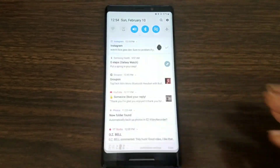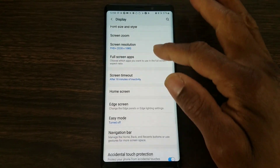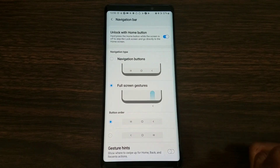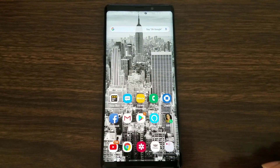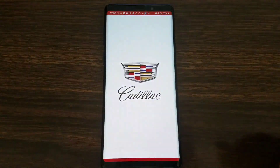Let me show you exactly where to find it. Tap on menu, go down to Display, then scroll down until you see Navigation Bar. Here's where your gestures are. If you don't like it, you can turn it off and use the navigation buttons instead. You can also change the button order, and there's a gesture hint option — if you tap it, it puts lines there to show you exactly where the gesture zones are.